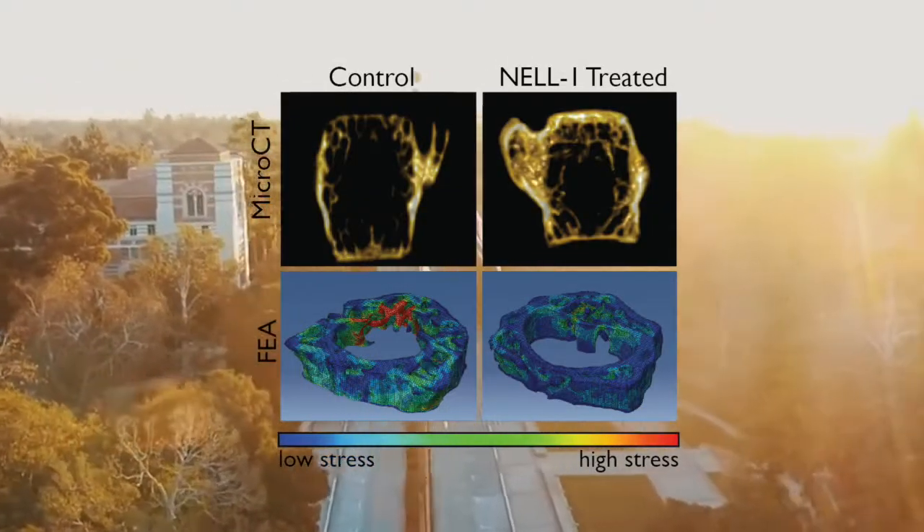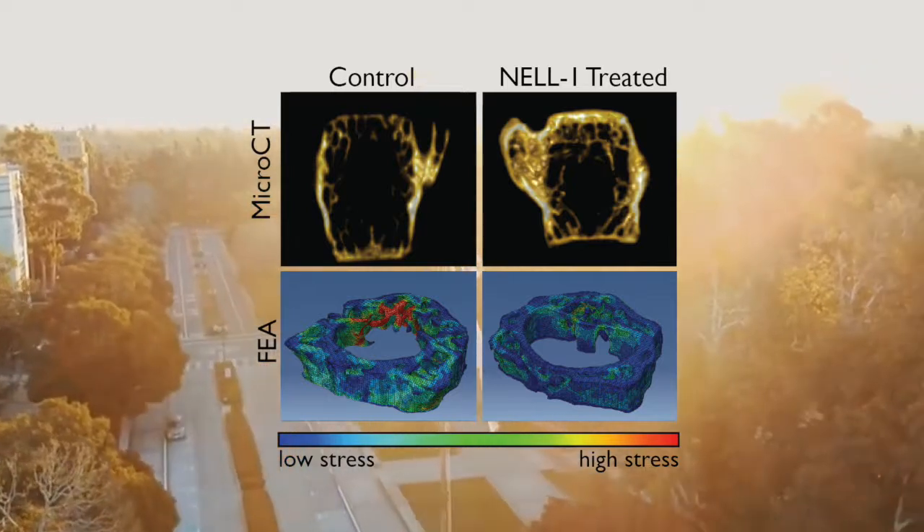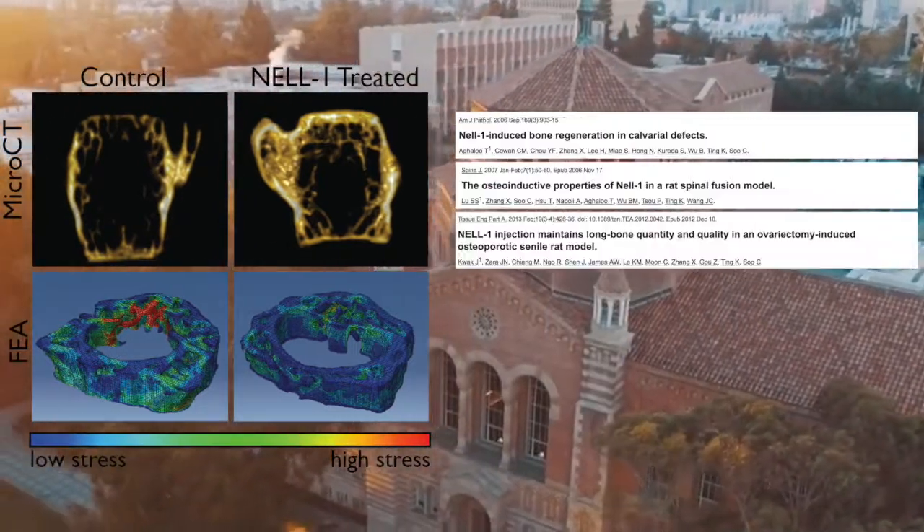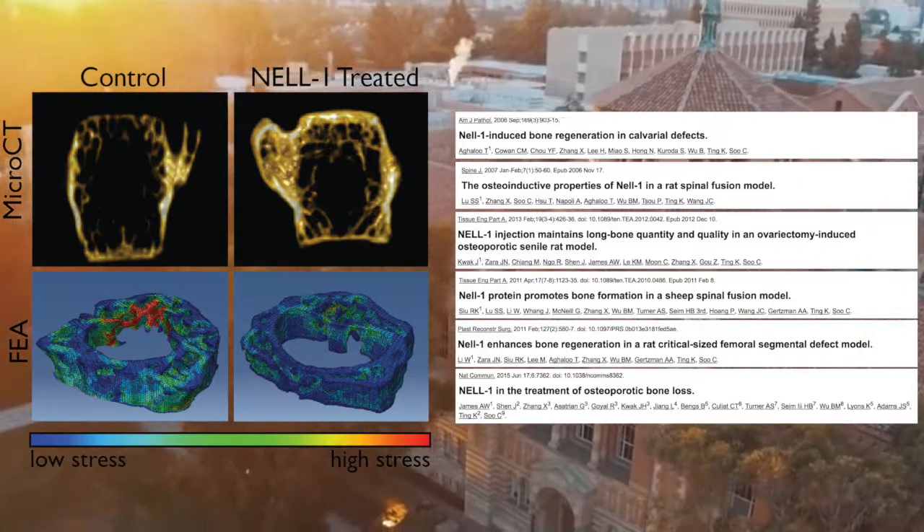When NL1 is delivered locally or systemically, an increase in bone mineral density is observed with an increased resistance to fracture. These findings have been replicated in several small and large animal models.